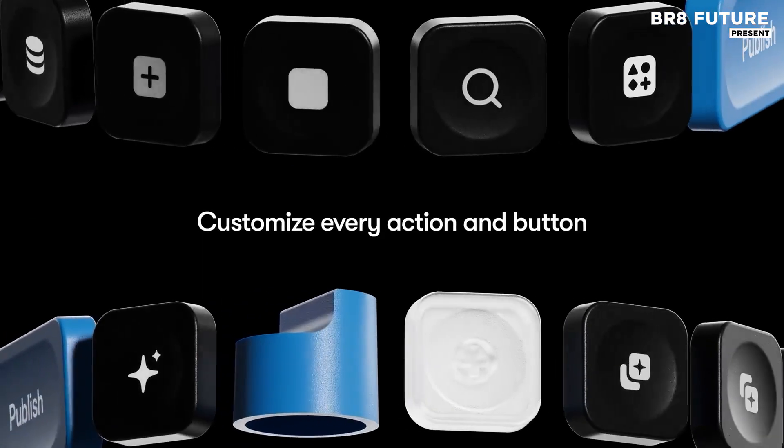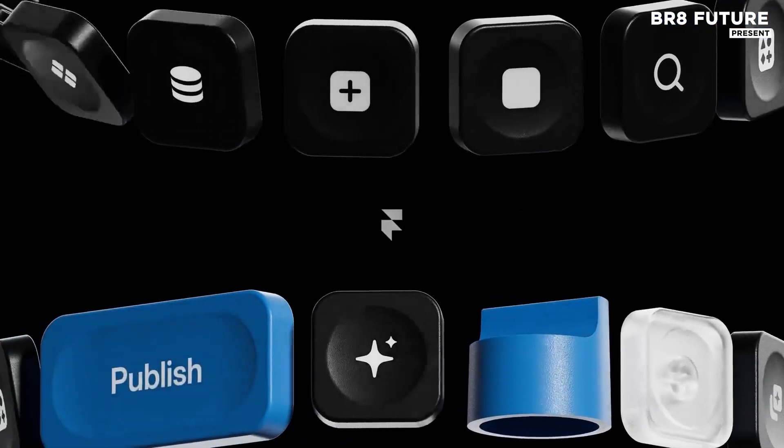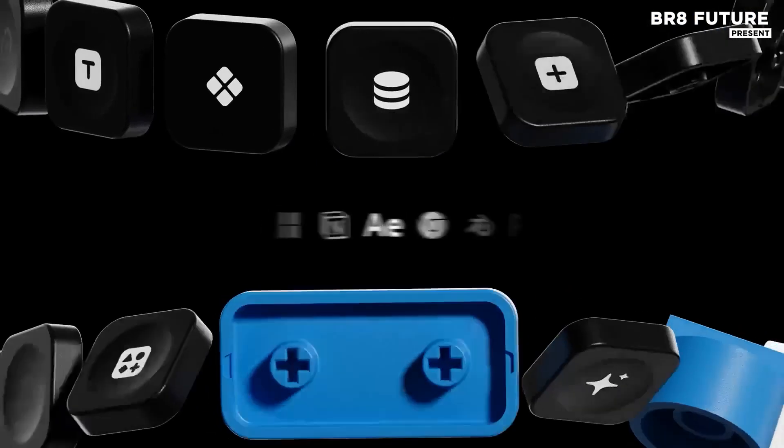The 45 keycaps, including the Framer Icon keyset, let you build muscle memory for faster actions.